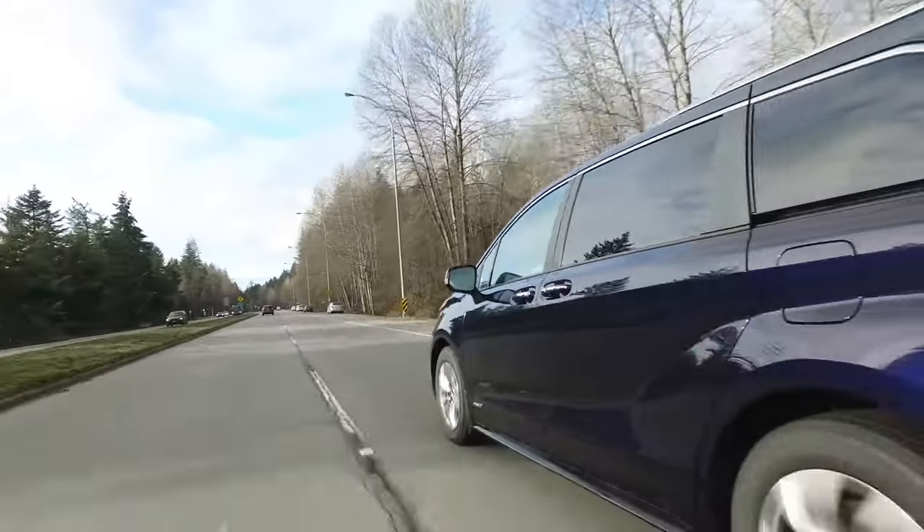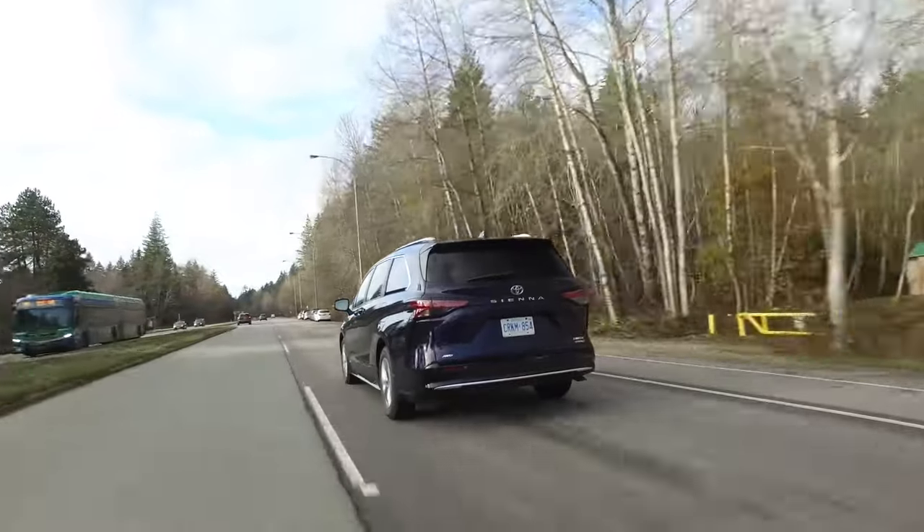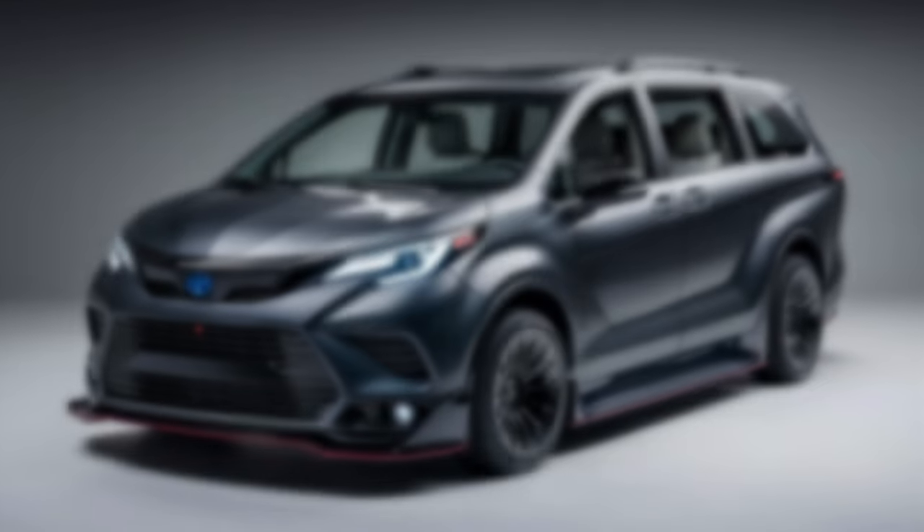The Sienna is the best minivan when it comes to gas mileage, but it is not the best-selling MPV. Toyota is not planning to seed the market to its competitors, so a significant redesign is coming for the 2025 Sienna.